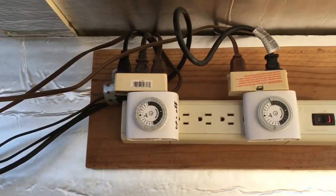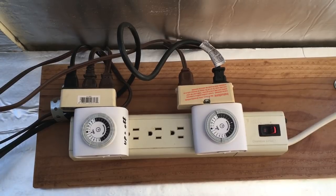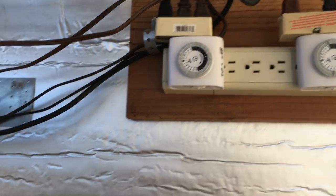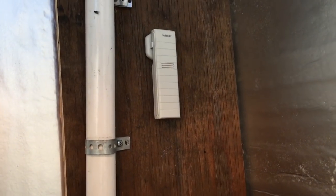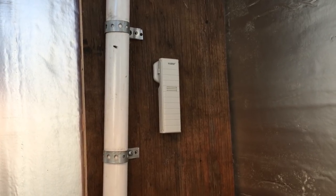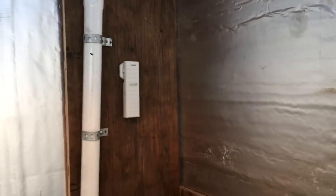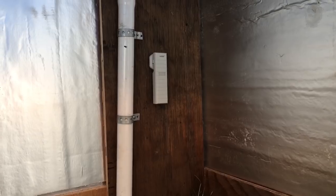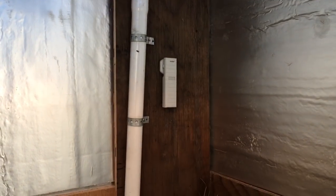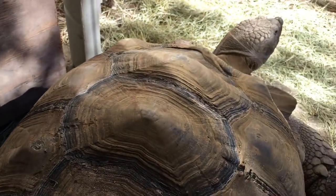We have everything hooked up to a timer system so certain lights go on during the day and others during the night — it takes a lot of the work out so we don't have to flip any switches manually. Additionally, we installed a remote thermometer — the white thing on the wall — which constantly reads the temperature, tracks highs and lows, and sends a digital readout to inside the house so I can always monitor the temperature without coming outside and opening the door.